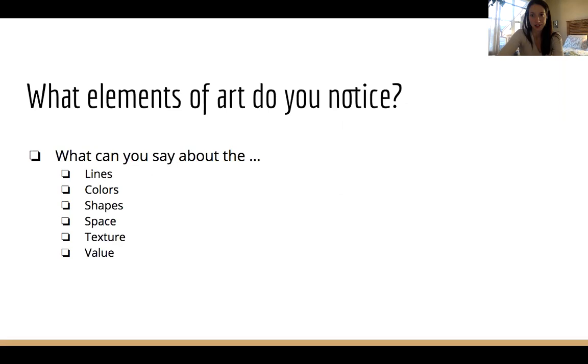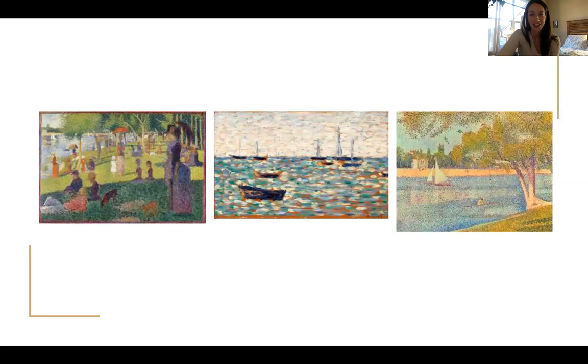As always, I want you to be thinking about what elements of art you notice — things about the lines, the colors, shapes and space, texture and value of these paintings. A hint is that you may want to look up close and a little bit farther away. These are all by Georges Seurat, all examples of pointillism, and they were all painted in the late 1800s — about 200 years ago.